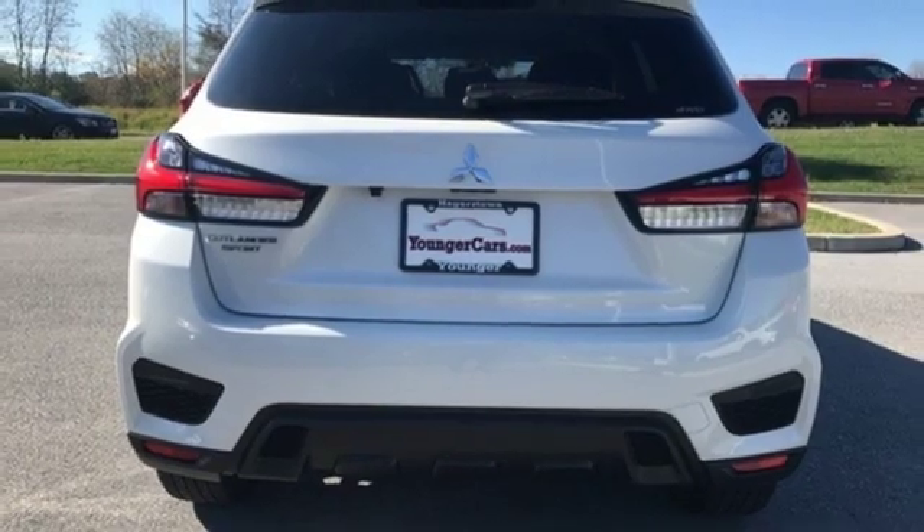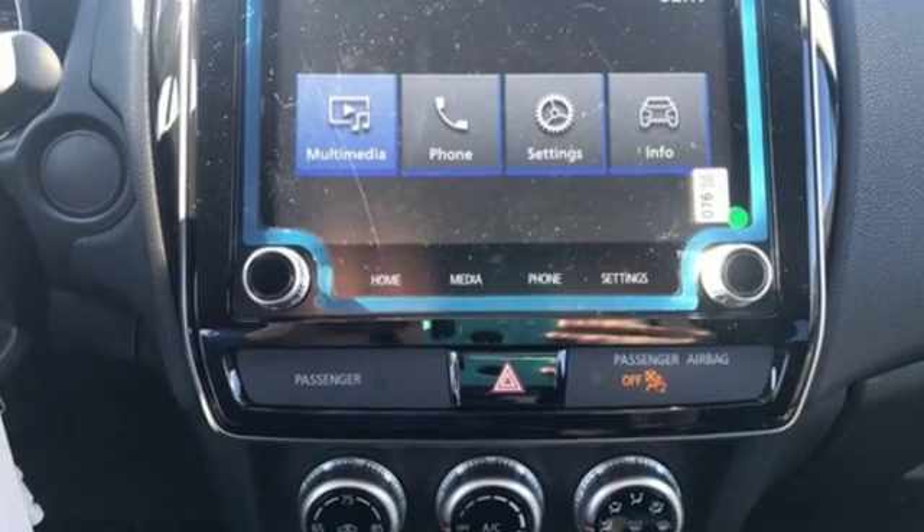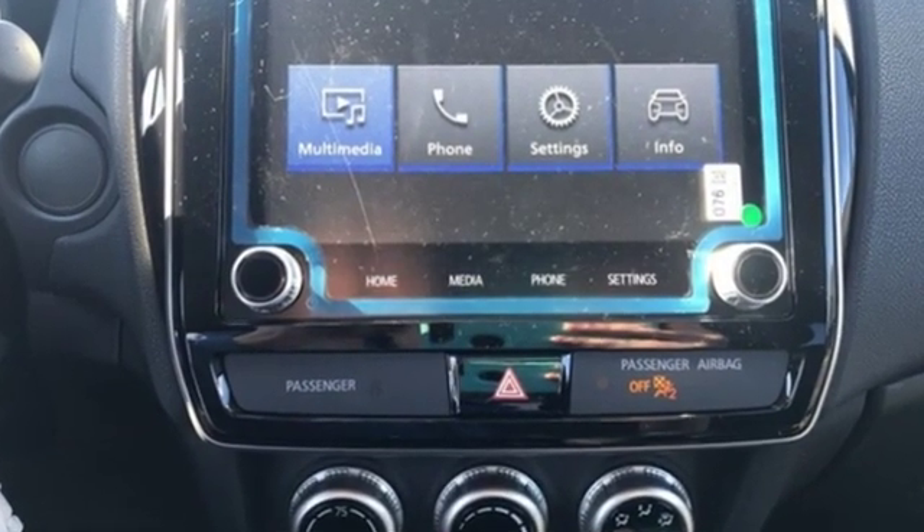Find your own lane in this Mitsubishi. They say a journey begins with one step. In this case, it begins with a test drive. Start your next adventure today.